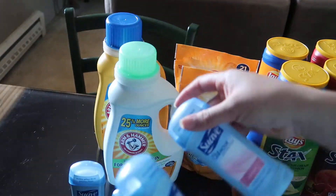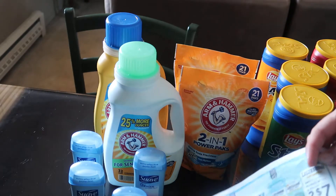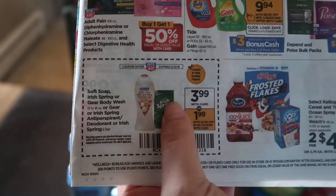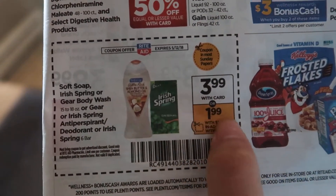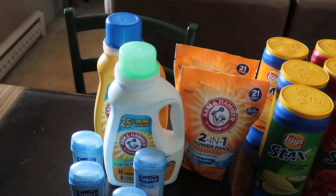That was my haul for today — pretty simple. But I also want to mention another deal I completely forgot to grab: the Irish Spring body wash. It's on sale for $3.99, and there's a two-dollar coupon making it $1.99. But there's also a one-dollar coupon, making it just 99 cents — a really good deal.